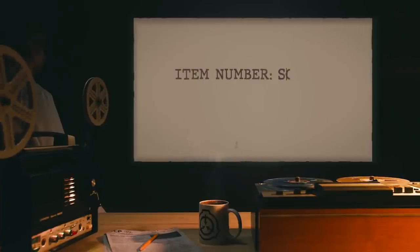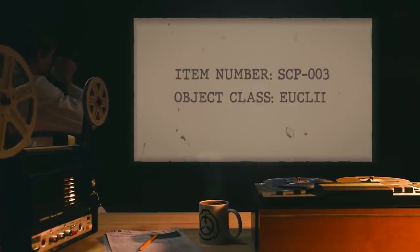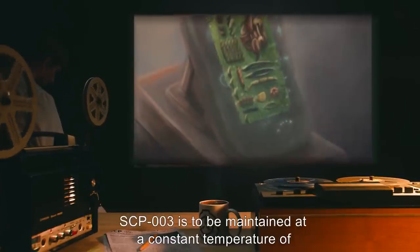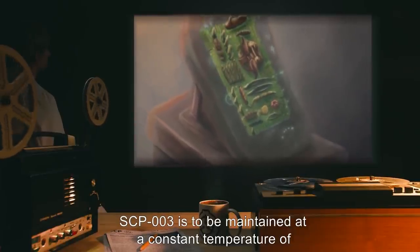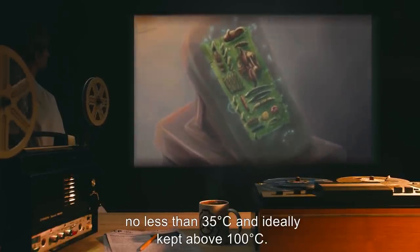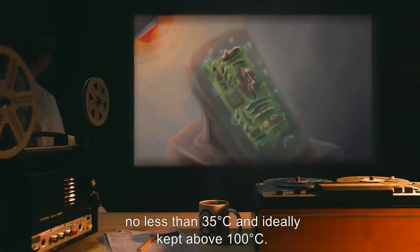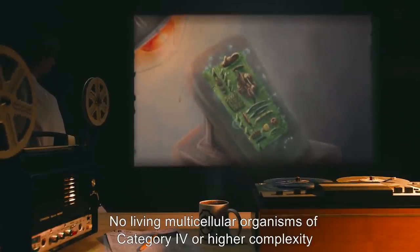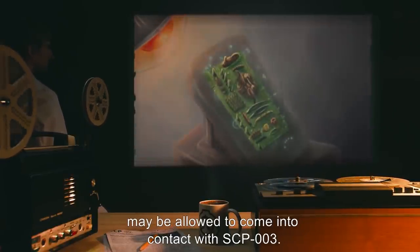SCP-003. Item Number SCP-003. Object Class: Euclid. Special Containment Procedures: SCP-003 is to be maintained at a constant temperature of no less than 35 degrees Celsius, and ideally kept above 100 degrees Celsius. No living multicellular organisms of Category 4 or higher complexity may be allowed to come into contact with SCP-003.